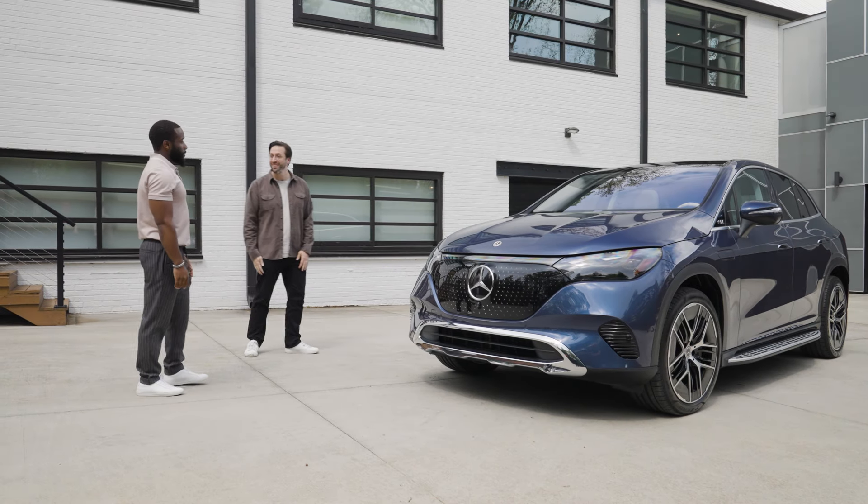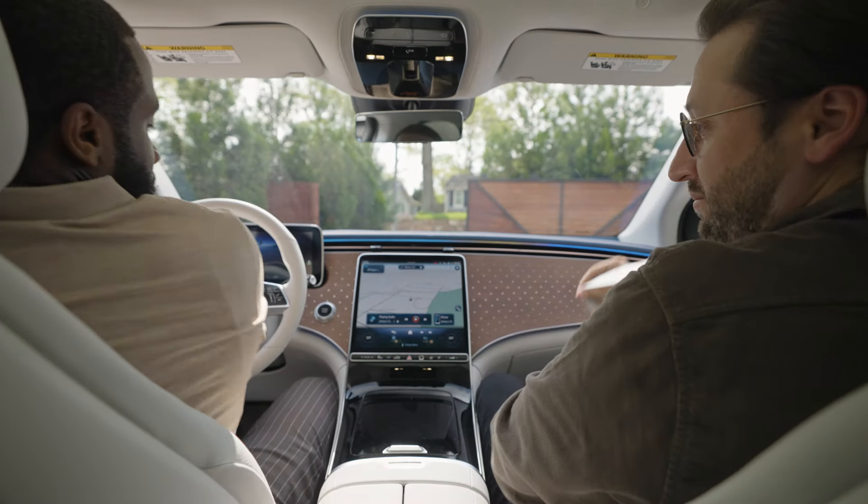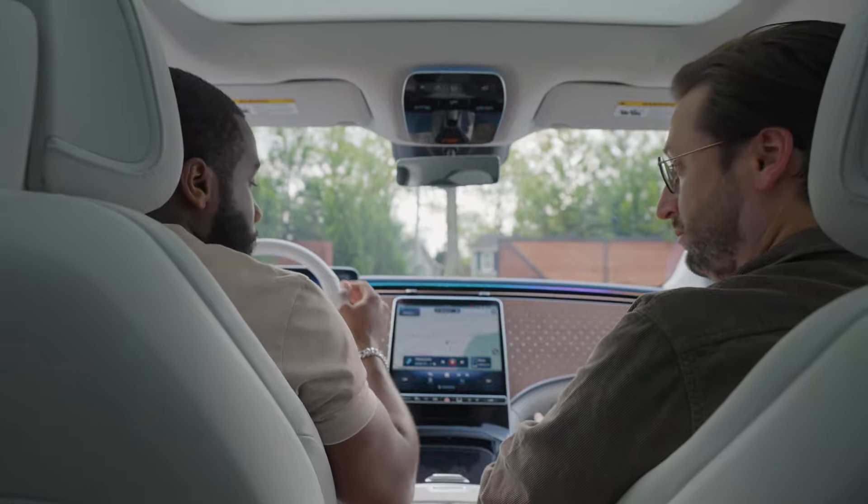One cool thing it has is a feature called transparent hood. Now what is that? I'm looking at the hood and I see this beautiful blue color — what's transparent about this? Why don't we head inside the car and I'll show you. This interior is something special. So we talked about the transparent hood — I need to see it. Explain to me how it works.